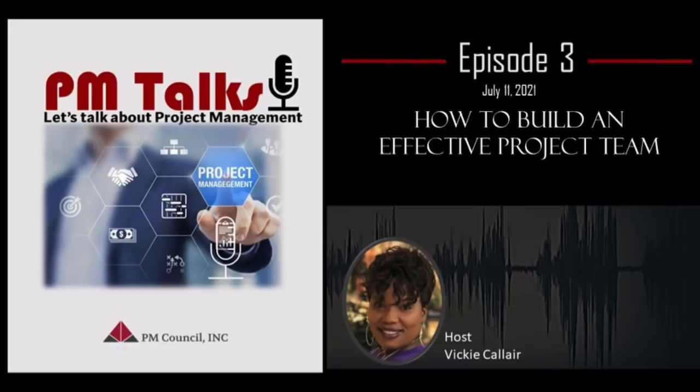Last week, we focused on the top five skills of a successful project manager, which are communication, leadership, planning, time management, and problem solving.